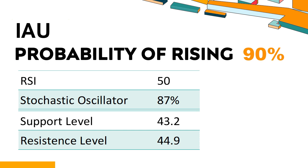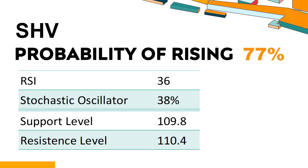Trend Outlook: The probability of IAU share price rising is 90%, meaning the stock has a higher chance of rising. Combining multiple technical analysis indicators, IAU has three bullish signals and two bearish signals. IAU's short-term support level is 43.6; if it falls below 43.6 during the session, it will have a chance to test 43.2. IAU's short-term resistance level is 44.5; if it breaks through 44.5, it will look up to 44.9.